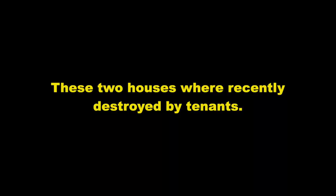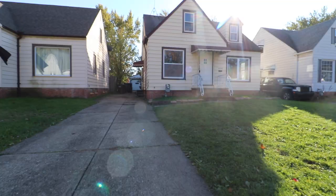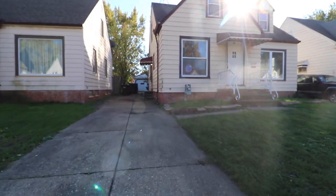These two houses were recently destroyed by tenants. Which house do you think will cost the owner more to renovate in order to place the next tenant? They'll probably sue them for tenants from hell.